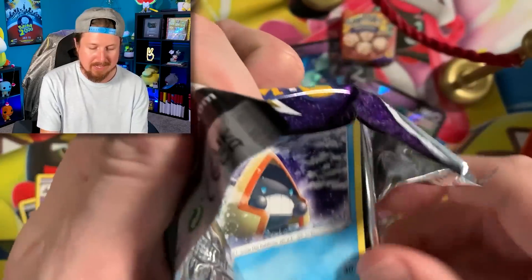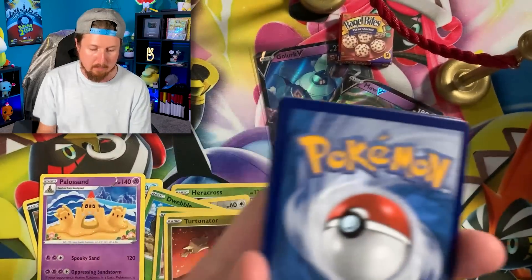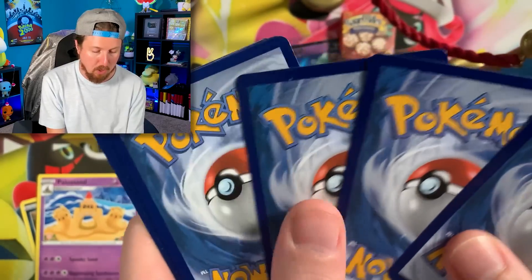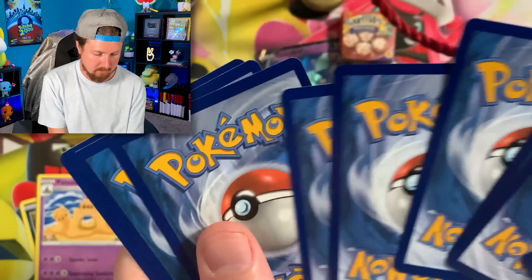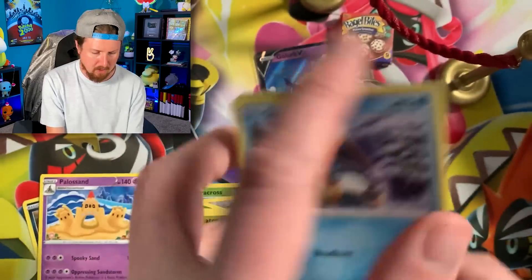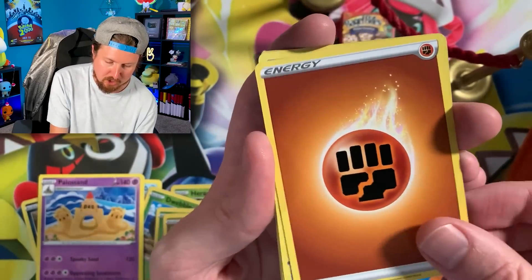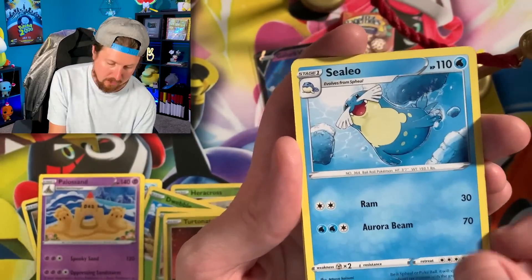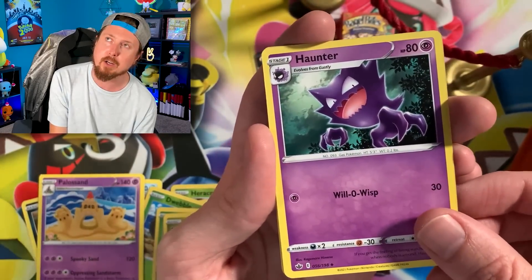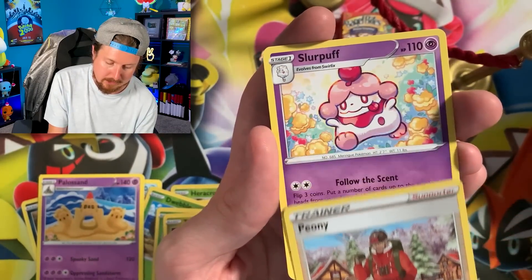We got Chilling Rain up next. Let's do the card trick on this one. We have a Snow Run, Bonesweet going into Energy — put that right over there in the filing cabinet. We got a hot, hot, hot, hot, hot with those Kanto vibes. And Slurp.